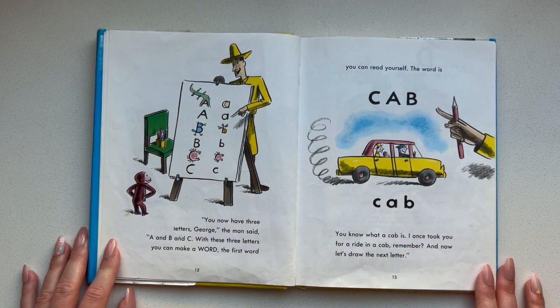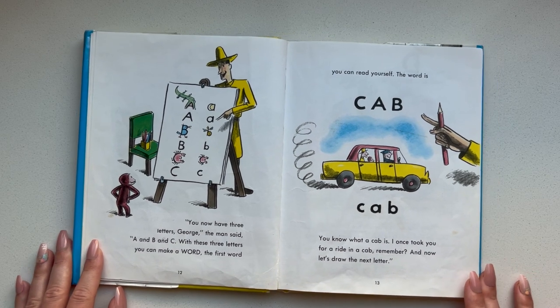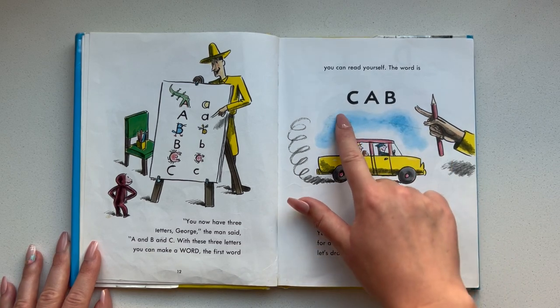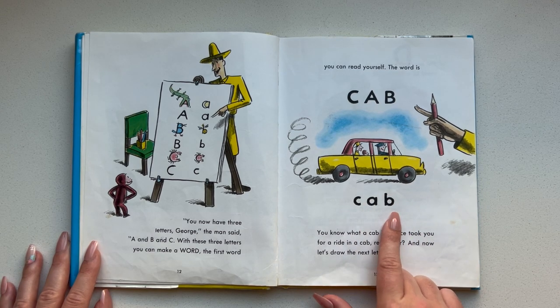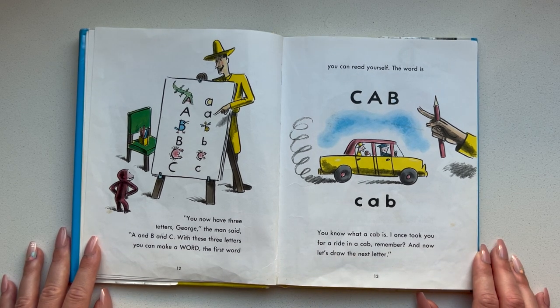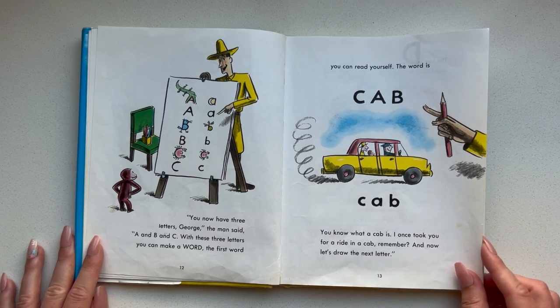You now have three letters, George, the man said — A and B and C. With these three letters you can make a word. The first word you can read yourself. The word is C-A-B. Cab. Like a taxi. And even with lowercase C-A-B. You know what a cab is. I once took you for a ride in a cab, remember? And now let's draw the next letter.